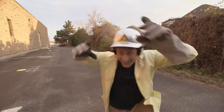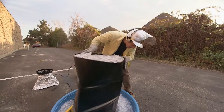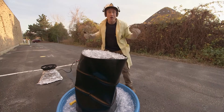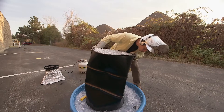Whoa! Check it out! The barrel has totally crushed. The low pressure air inside the barrel wasn't enough to withstand the force of the regular air pressure that you and I walk through every day. The air pressure all around us is enough to crush a steel drum. How cool is that?